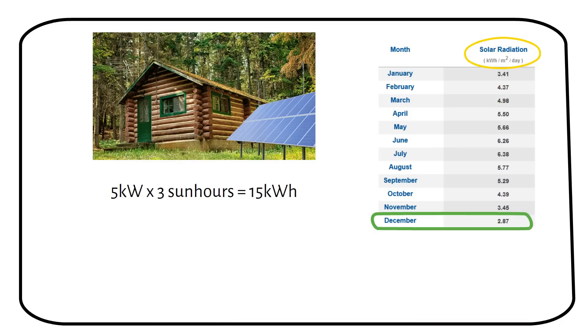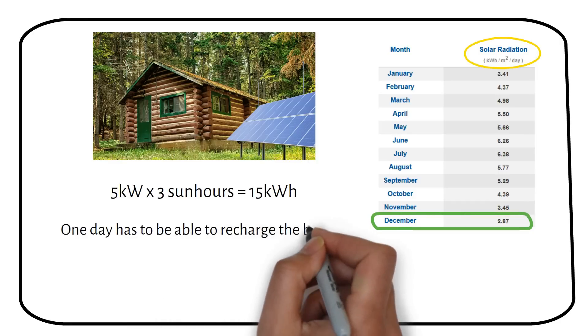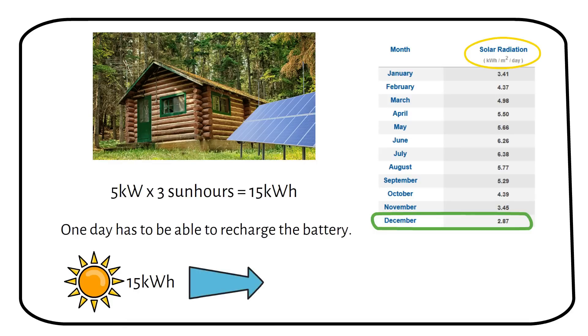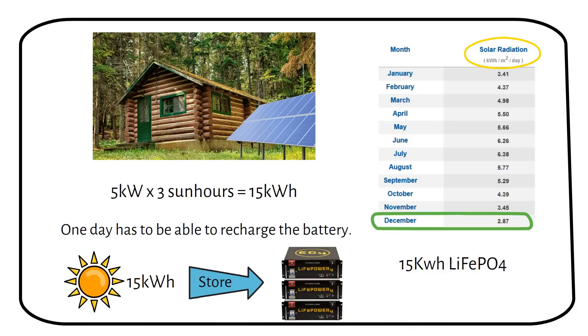As I explain in my other videos, one average day has to be able to recharge the battery. So if we produce 15 kilowatt hours per day, we need to be able to store it — meaning we need a 15 kilowatt hour battery. That's about 3 48-volt server rack batteries, based on the worst case scenario for off-grid.